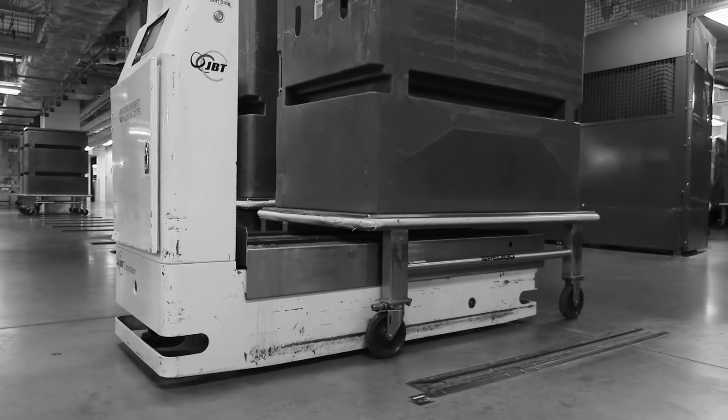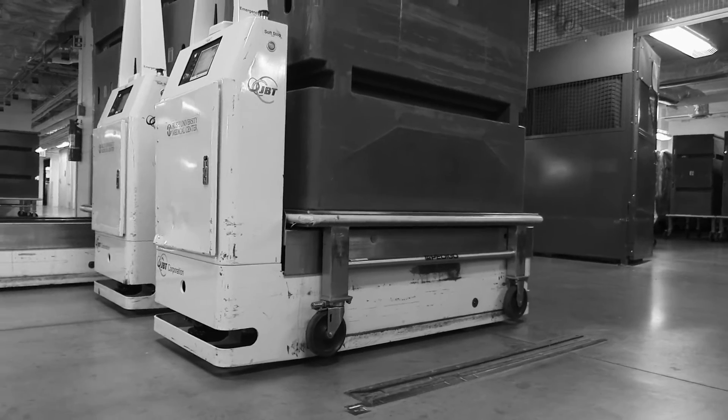There is something called a lift gate on the back of the AGVs, and that lift gate has a capacity of a thousand pounds. That's about 11 of me.